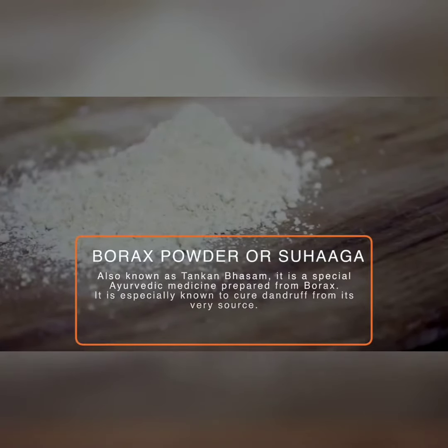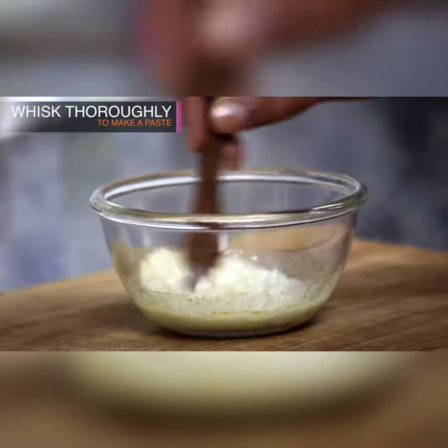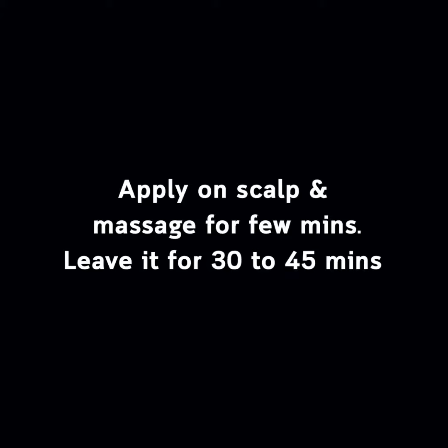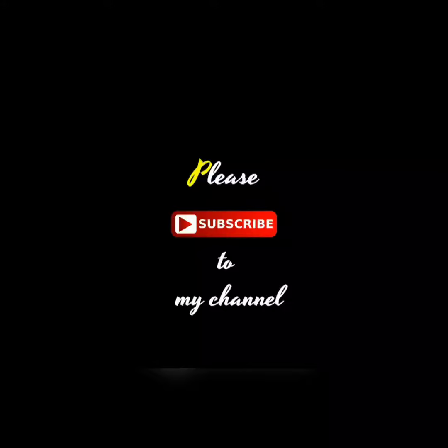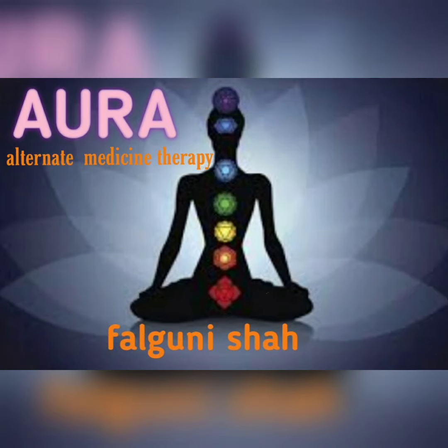Add the borex powder into the mixture and mix it properly. Apply it on the scalp and leave it for 30 to 35 minutes, then wash it with warm water. Repeat this once a week. Try this remedy, subscribe to my channel, share this remedy with your friends and family. Stay tuned, stay healthy, and this result will be worth sharing. Take care, bye bye.